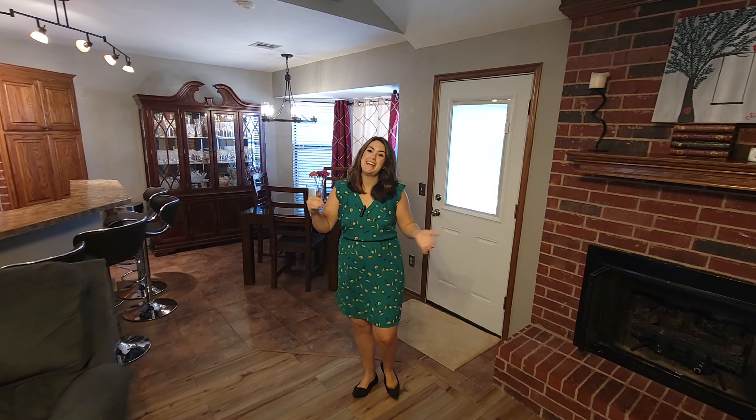Welcome, folks, to 1817 Victoria Place. We're nestled right in the heart of Edmond's Pebble Creek neighborhood. This lovely home at almost 1,700 square feet isn't just a home — it is a testament to lovely updates and meticulous upkeep.